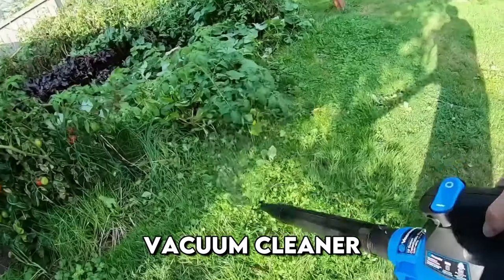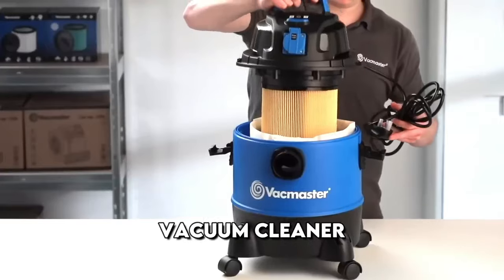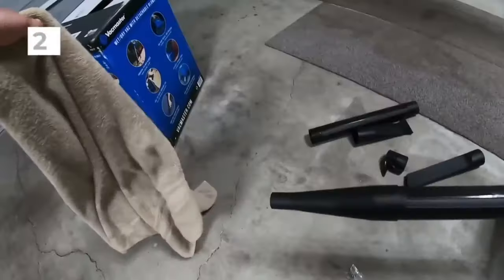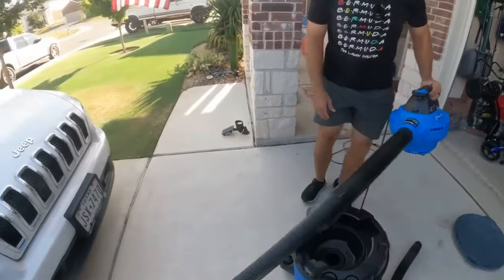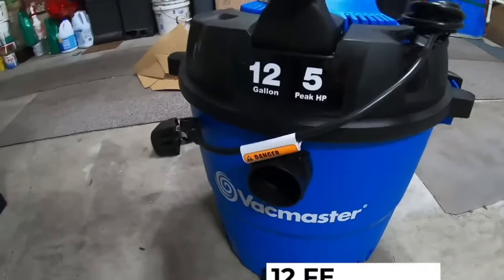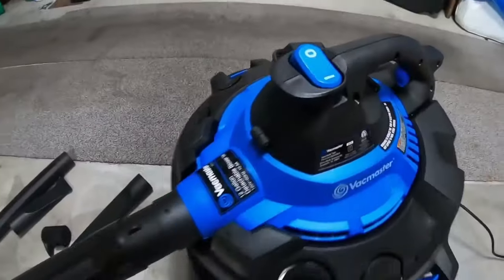This is a powerful 12-gallon wet and dry vacuum cleaner with an optional leaf blower feature. With 5 horsepower and an air suction speed of 210 miles per hour, the vacuum comes with a 19-foot hose and a detachable unit that converts to a handheld blower. The kit includes various attachments for cleaning hard-to-reach places, a large drain hole, a storage compartment for accessories, and a 12-foot-long cord.